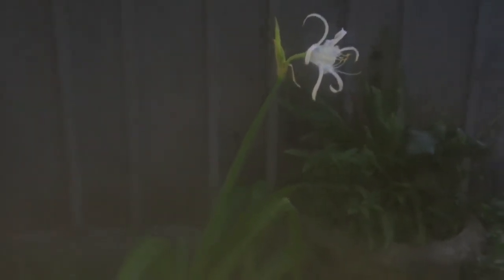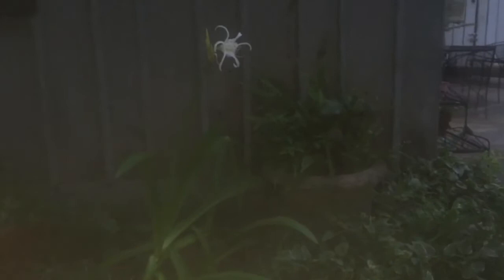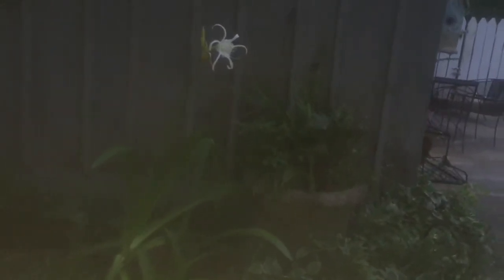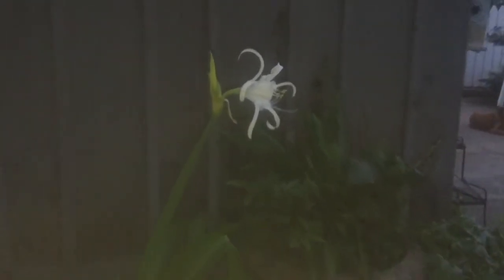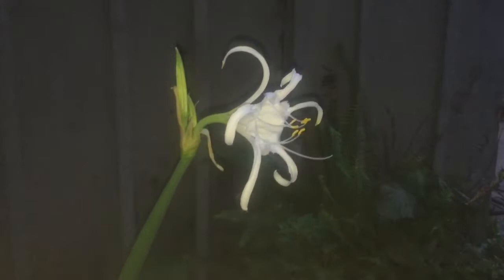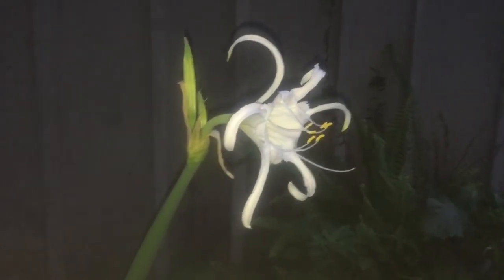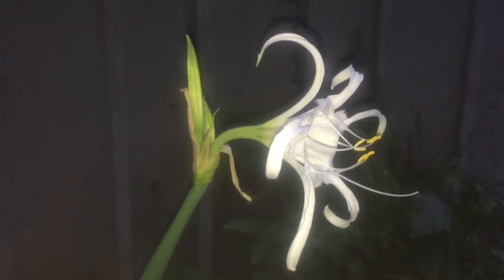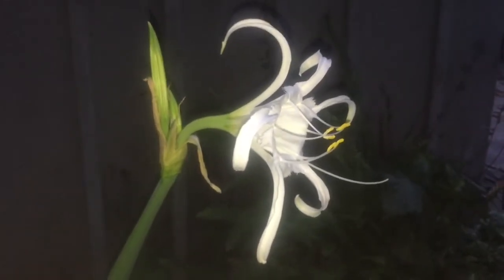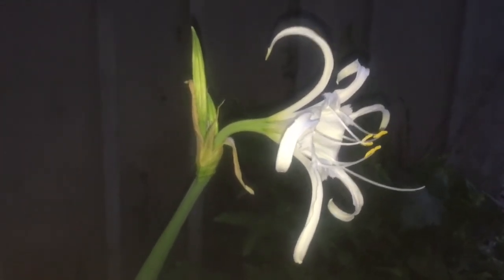Let me be sure and show you the foliage — how the leaves of this lily grow. Isn't that pretty? The light is not that great because it's awfully close to being dark out here. But anyway, I wanted to share it with you. It's so pretty, and it took about three years for it to bloom after I was given the bulb. I put it in the ground — nothing the first year, nothing the second year. I believe it was the third year that I had my first bloom. So enjoy.